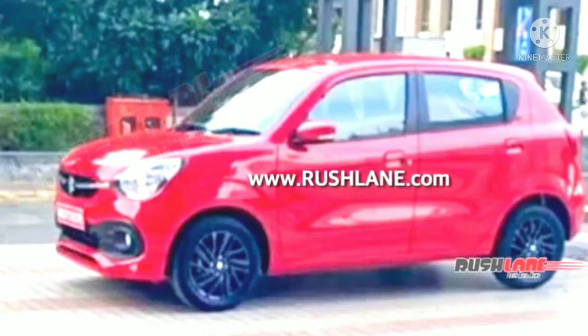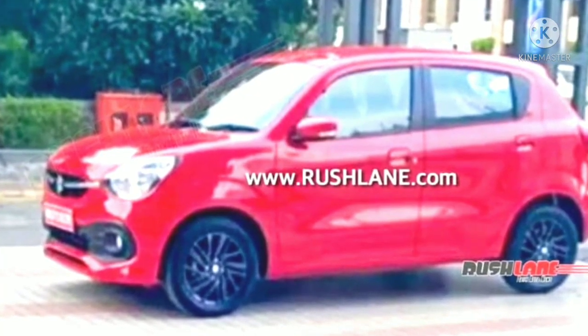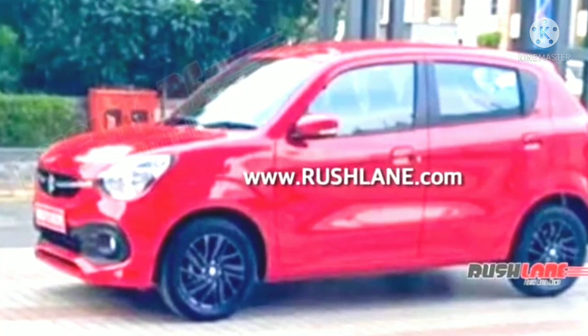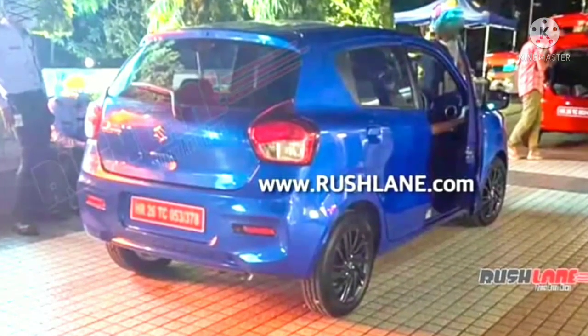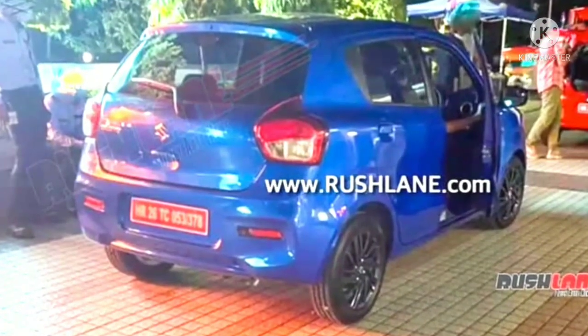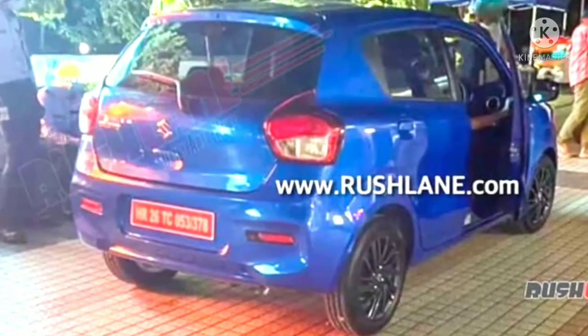The side profile features seemingly larger windows, new ORVMs and new all-black alloy wheels. At the rear we see a new design for the tail lamps, a different high mount stop lamp and a restyled rear bumper.